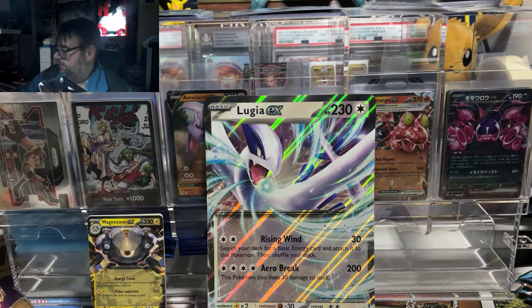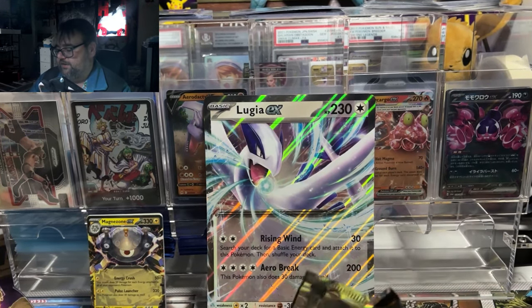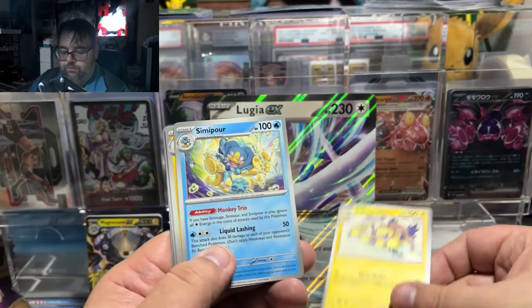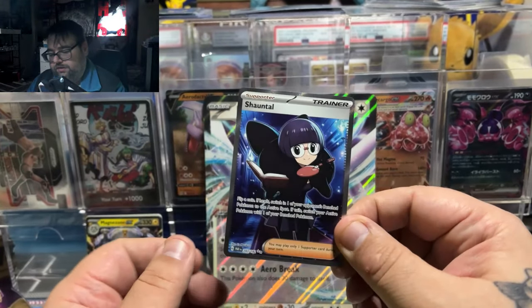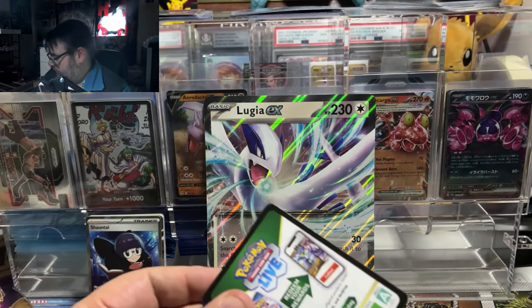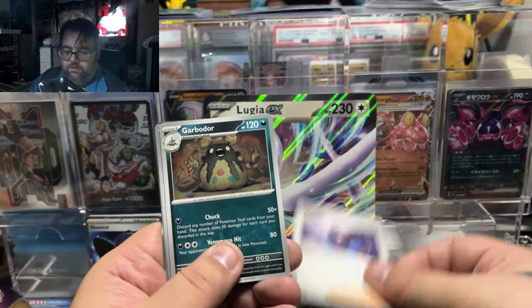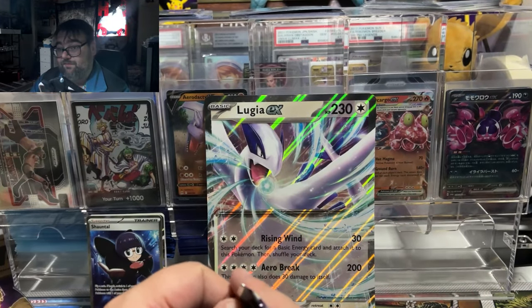So far from a $40 box — and I did get one free — all we walked away with is a Magnezone. Now we're at Paradox Rift, and there are plenty of cards from this set I'd love to pull — illustration rares, special illustration rares. Hey, we got a Chantal full art! That's pretty nice. But we're hoping for something a little bigger than a regular full art trainer — we want at least two more hits.